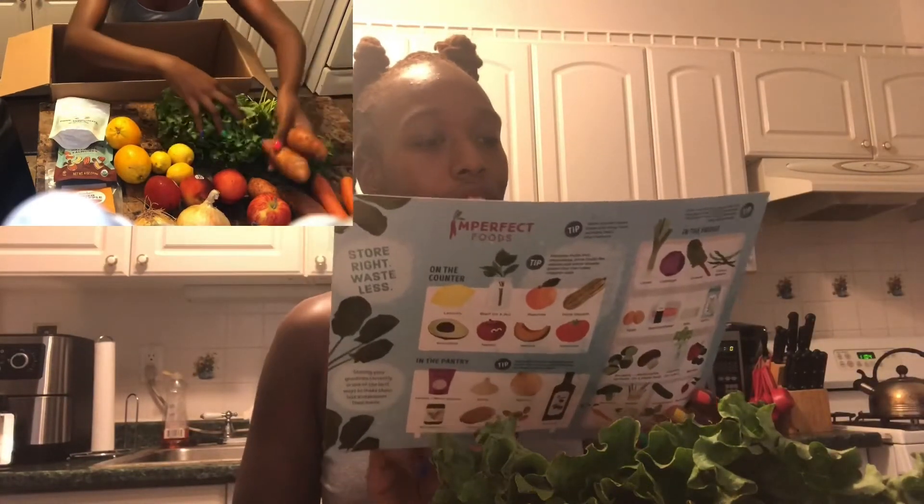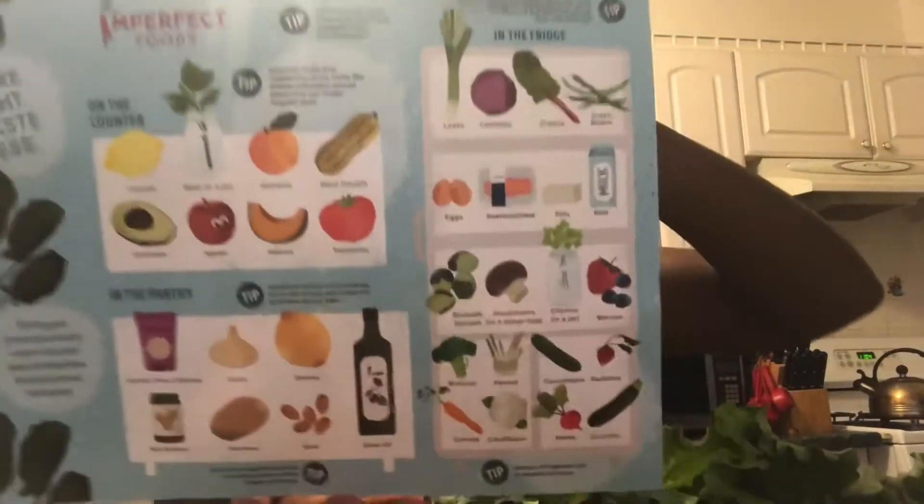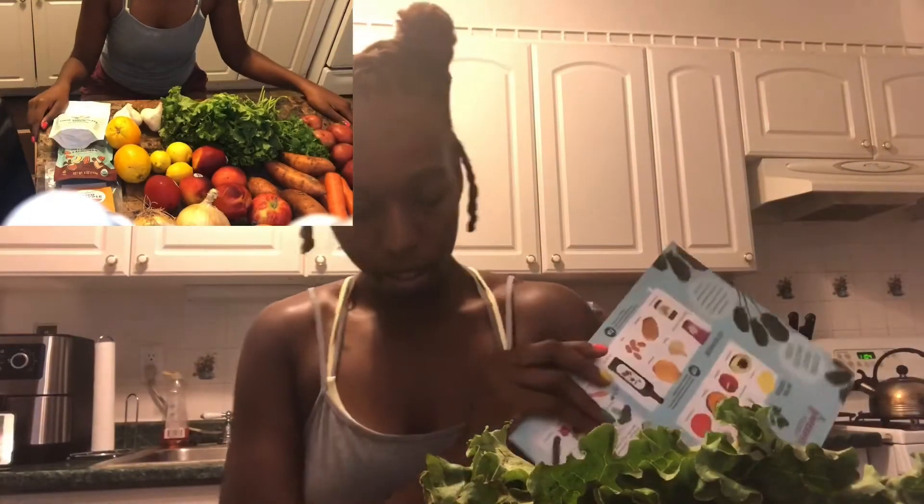The box also comes with this 'Grocery on a Mission' little chart, and on the back it gives you tips on where to store what — what items should go in the refrigerator, what items should go on the counter, and what items should go in the pantry, which I think is very beneficial.